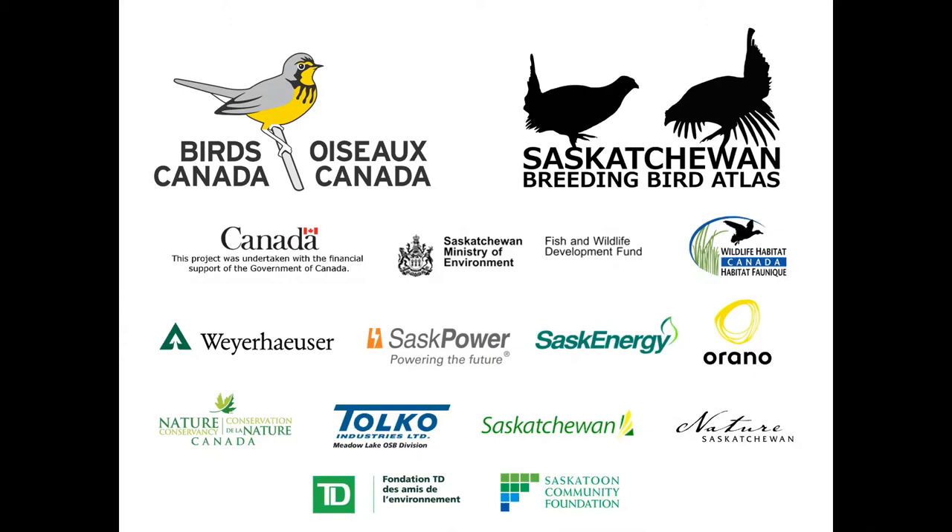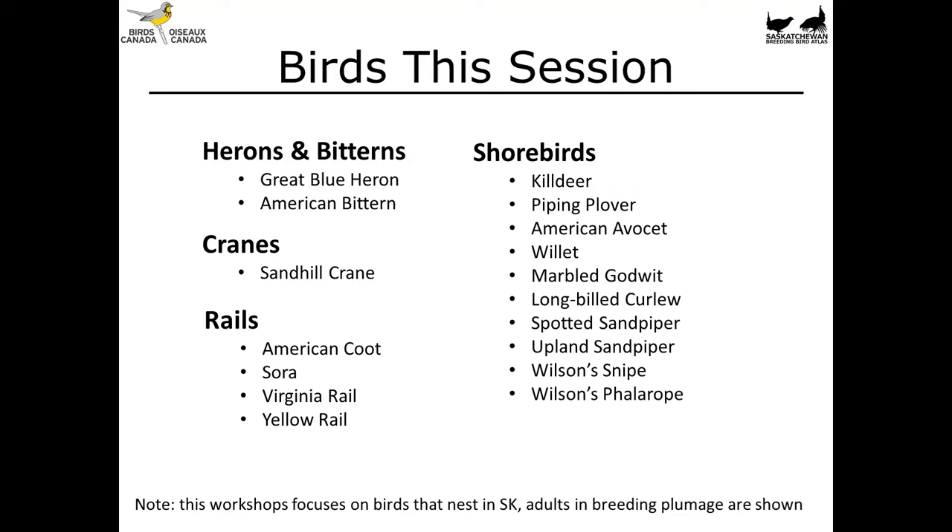Here we have another grouping of species that will frequently use wetlands during the breeding season. Our grouping today is going to cover shorebirds, rails, herons, bitterns, and cranes. This will not cover all shorebirds that could occur in the province, because some are boreal or arctic breeding species that pass through during migration, which can overlap with the breeding season of our resident shorebirds. Since we are focusing on breeding species, this narrows the list down a little bit.